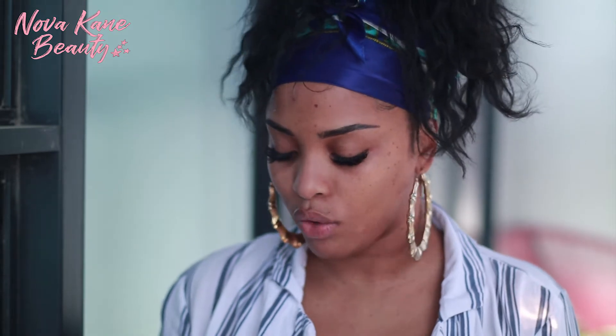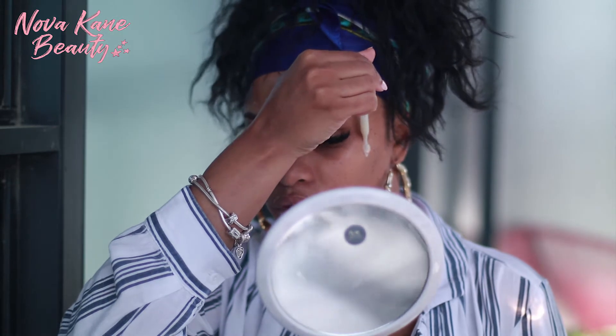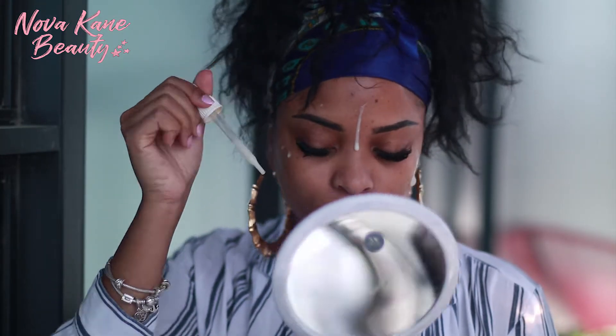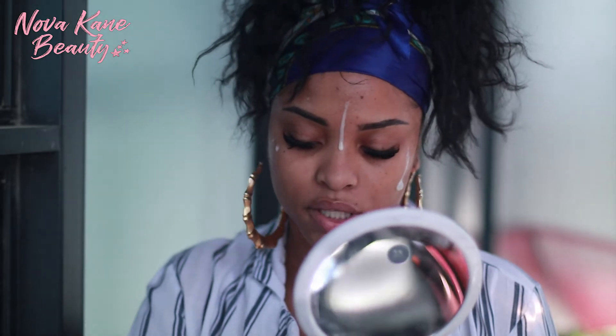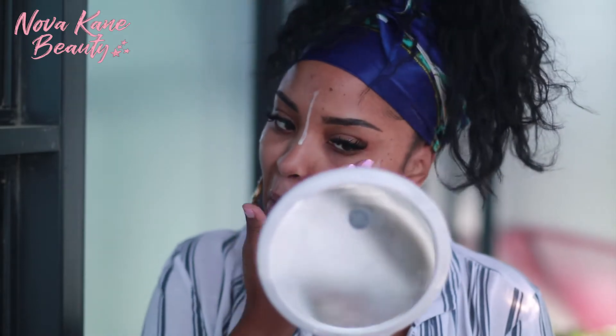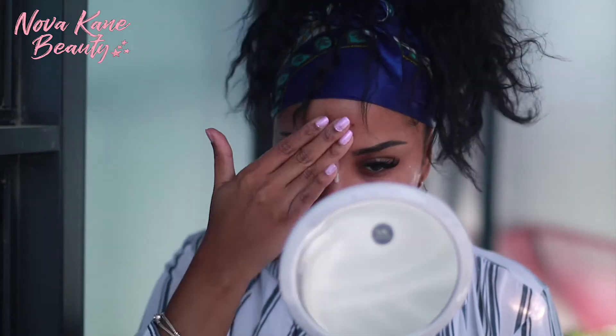I've already moisturized my face using my Neutrogena Hydro Boost Moisturizer — I will link that below. Now I'm going in with my Kypris Antioxidant Dew, it's just like a quench and glow serum. I absolutely love using this because it keeps my makeup looking really dewy but still like a dry look — especially if I'm going for a wet makeup look. I'm just going to mix that in.